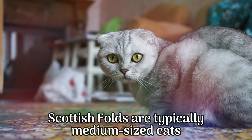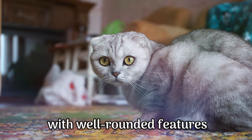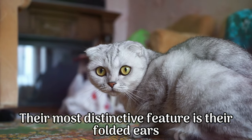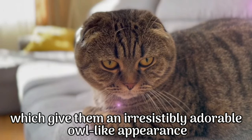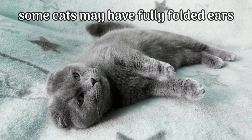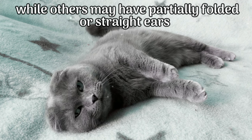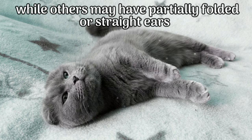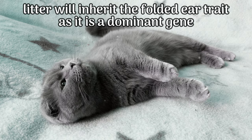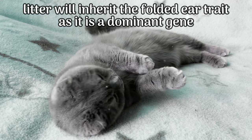Scottish Folds are typically medium-sized cats with well-rounded features. Their most distinctive feature is their folded ears, which give them an irresistibly adorable, owl-like appearance. The degree of the fold can vary — some cats may have fully folded ears, while others may have partially folded or straight ears. Not all kittens in a Scottish Fold litter will inherit the folded ear trait, as it is a dominant gene.